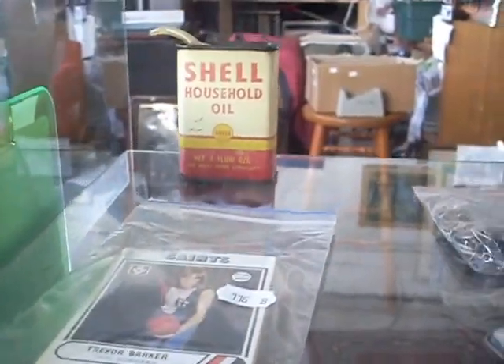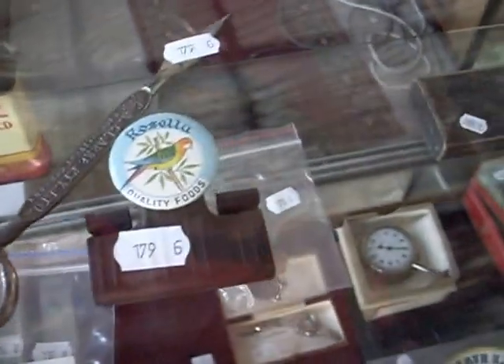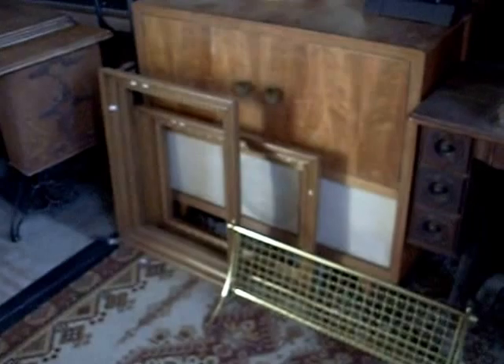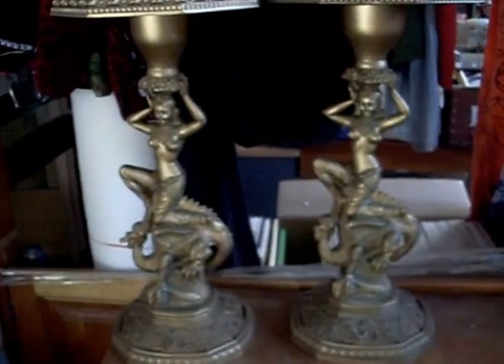Some nice little bookmarks, a nice little Shell household oil tin over the back, nice little bits here as well — little Rosella paper clips, a nice little thing. Some nice bits of furniture, a nice little pair of picture frames, and these are pretty cool little side tables with the hot chicks riding the dragon. A nice big planet lamp as well, and a little Singer sewing machine — pretty cute. The little cabinet's nice as well.